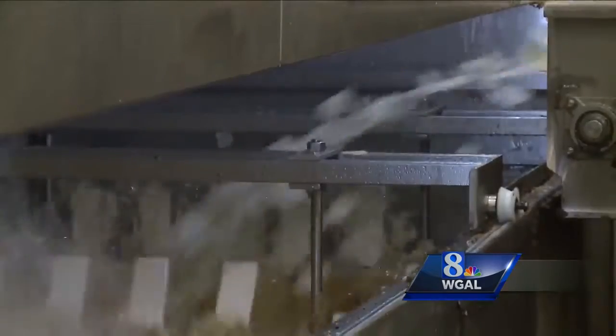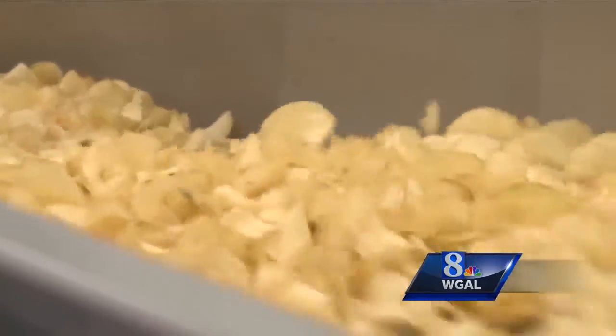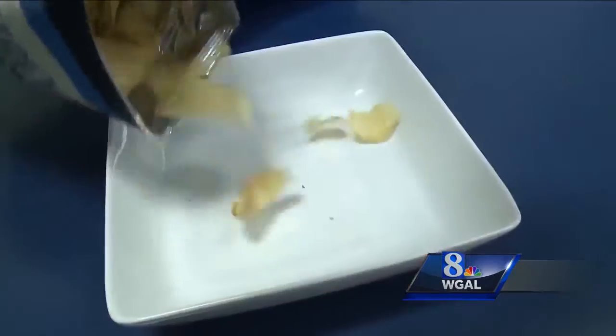Diefenbox has been making kettle-cooked potato chips for more than 50 years. The chips come out picture-perfect, but the company's latest creation is less than perfect. It's downright ugly.